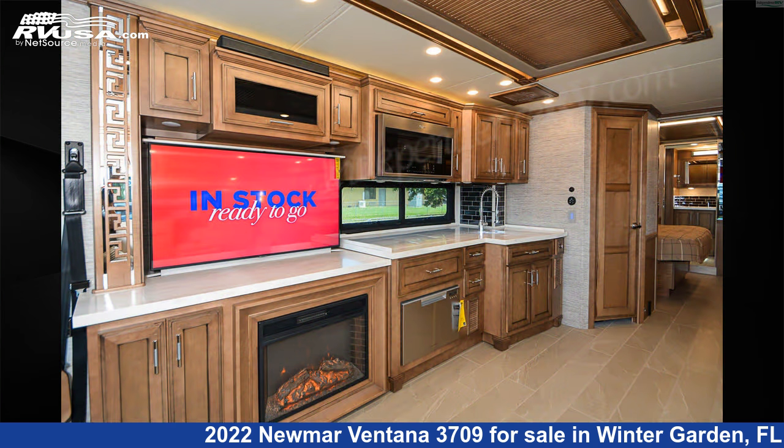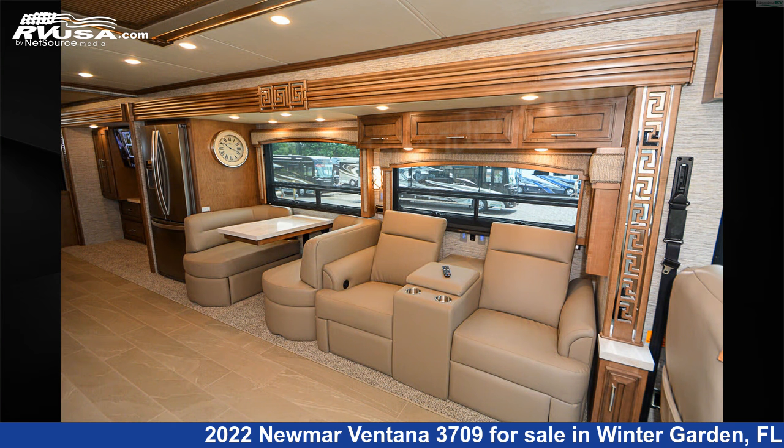Additional features include auxiliary battery, external shower, TV antenna, TV, smoke detector, stove top burner, awning, and 105-gallon freshwater capacity.